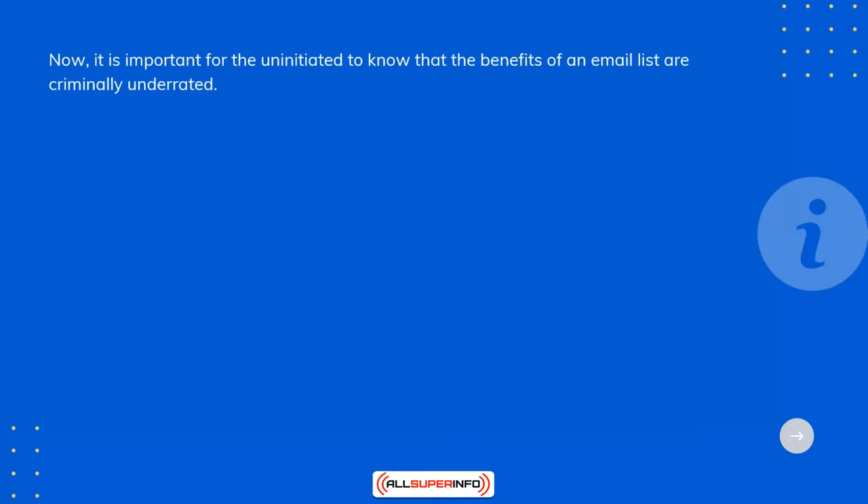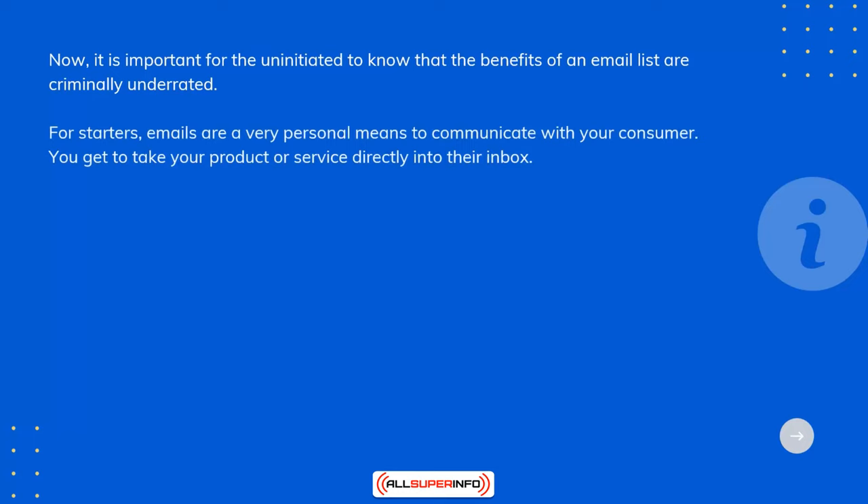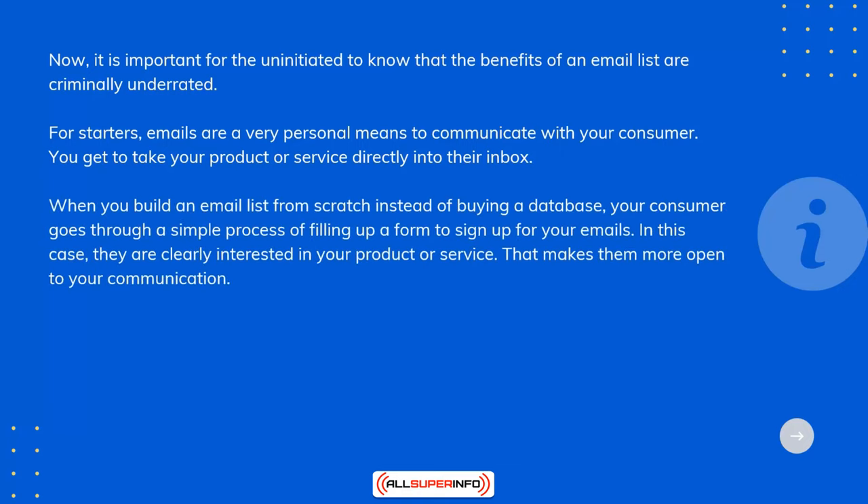It's important for the uninitiated to know that the benefits of an email list are criminally underrated. For starters, emails are a very personal means to communicate with your consumer — you get to take your product or service directly to their inbox. When you build an email list from scratch instead of buying a database, your consumer goes through a simple process of filling up a form to sign up for your emails. In this case, they are clearly interested in your product or service, which makes them more open to your communication.